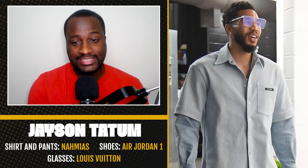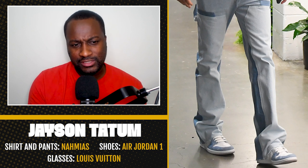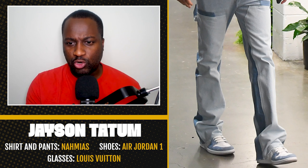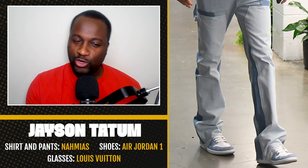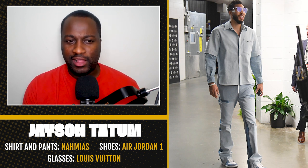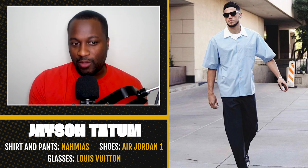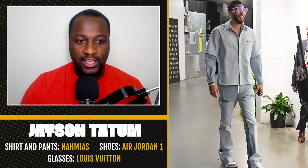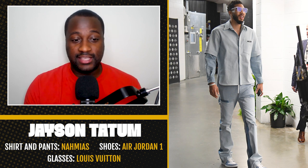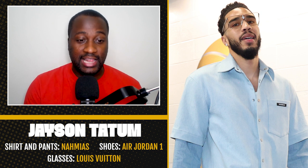Jason Tatum is rocking the denim button-up and their denim pants, which is sort of a two-tone, multi-layered pant. I'm not mad at it. The Jordan 1 Hyper Royal — it's hard to get hyped about anybody doing that at this point. But I like that this is giving you a sort of Dickies look, a blue-collar type of look. You don't really see a lot of that. Devin Booker does this every now and again. It's sized up — I'm into that. And then the Louis glasses, I'm feeling the most out of all of this because it evokes a sort of Scarface 80s, back when sunglasses were actually really dope. So I'm actually copping this fit. Jason Tatum looks good.